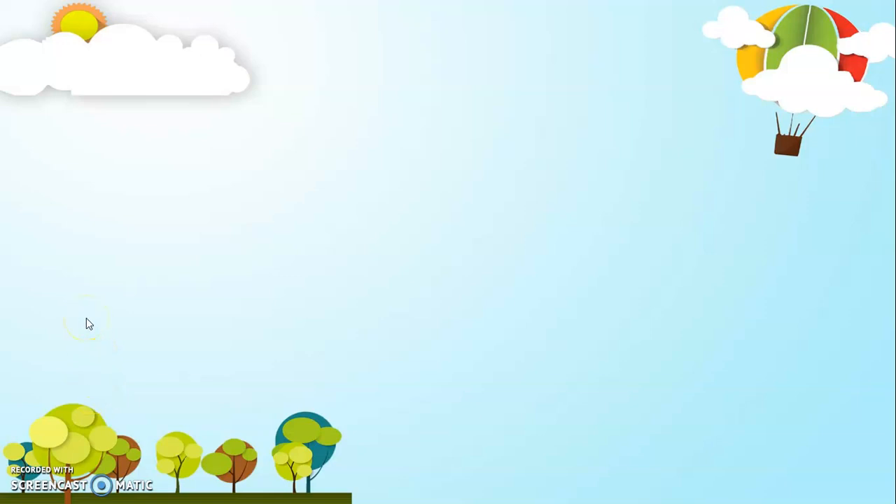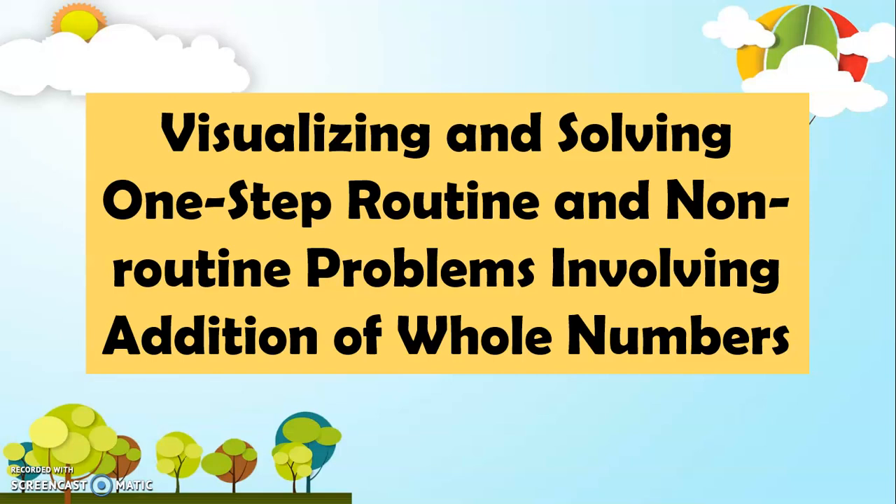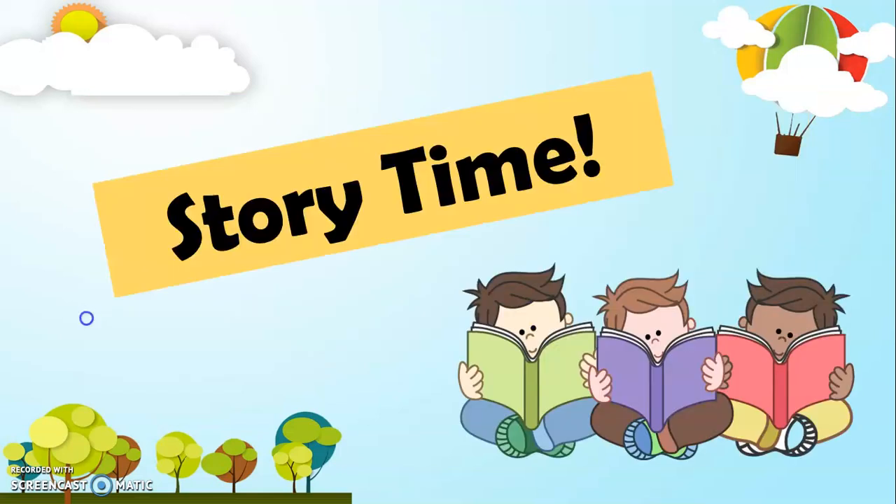Good day, Grade 1. Today, we're going to have a lesson that will surely be very helpful for you. The title of our lesson for today is Visualizing and Solving One-Step Routine and Non-Routine Problems Involving Addition of Whole Numbers. And to start, we'll have our story time.